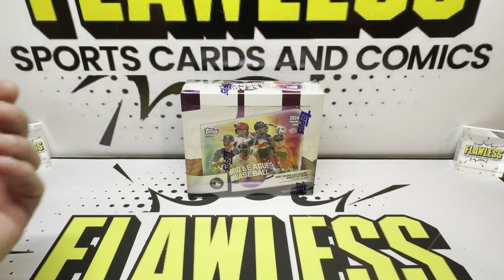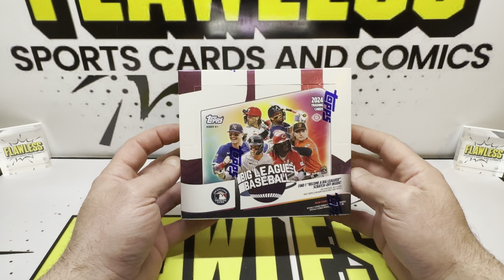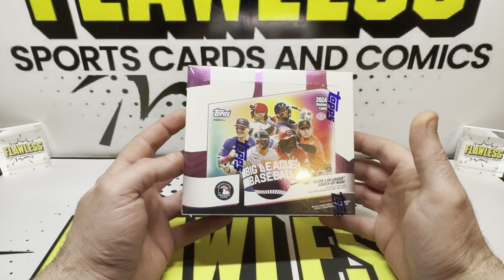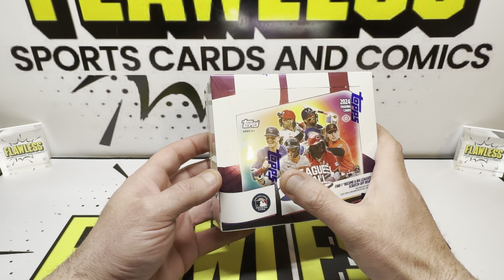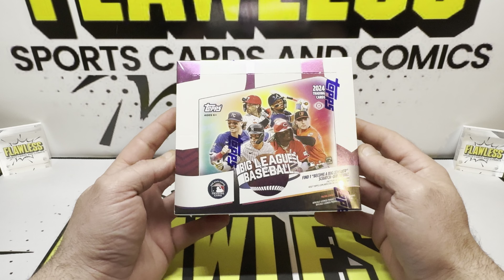It's a pre-release preview. Welcome everybody to Flawless Sports Cards and Comics. We got a new product a few days before it gets released: 2024 Big League Baseball. Looking for that guy right there, Elly De La Cruz.